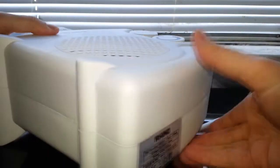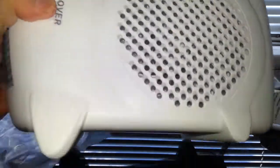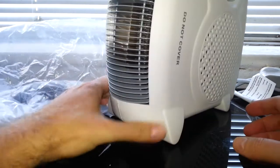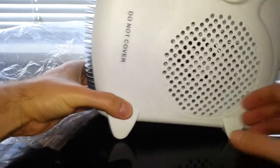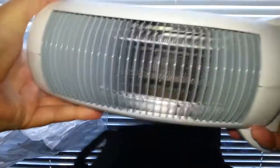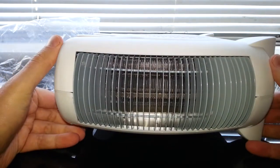Here's the heater itself — not much to see really. It's a fan heater, so that up there is the fan part. You can use it as a vertical heater or lay it on its side as a horizontal one. I'll probably be using it horizontally, but we'll see how it goes.